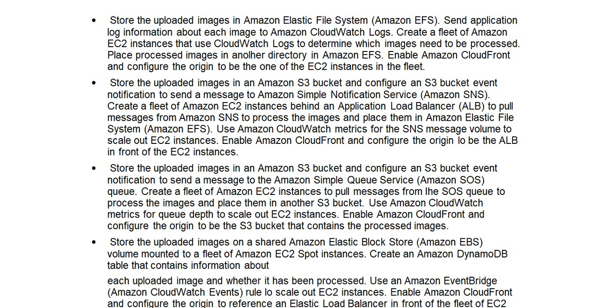Enable Amazon CloudFront and configure the origin to be one of the EC2 instances in the fleet. Option B: Store the uploaded images in an Amazon S3 bucket and configure an S3 bucket event notification to send a message to Amazon Simple Notification Service (Amazon SNS). Create a fleet of Amazon EC2 instances behind an Application Load Balancer (ALB) to pull messages from Amazon SNS to process the images and place them in Amazon Elastic File System (Amazon EFS). Use Amazon CloudWatch metrics for the SNS image volume to scale out EC2 instances. Enable Amazon CloudFront and configure the origin to be the ALB in front of the EC2 instances.